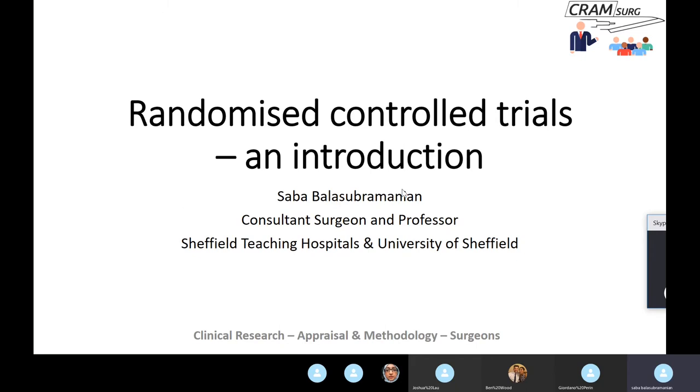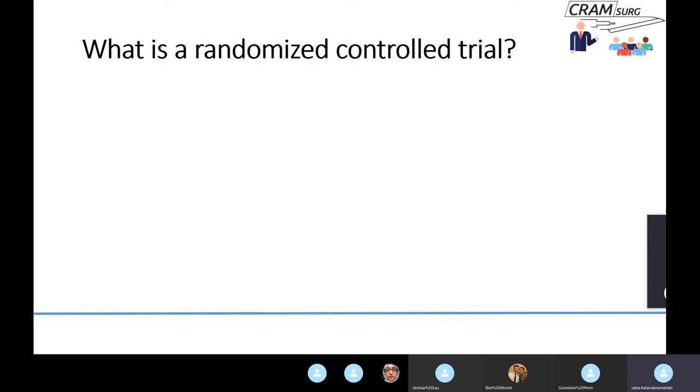What is a randomized controlled trial? Let's split the phrase into its component words. A trial is a planned experiment meant to evaluate the effects of an intervention — essentially an interventional or experimental study. A controlled trial simply means there is a control group with which you can compare the effects of the intervention, as opposed to a single-arm study with no control group.